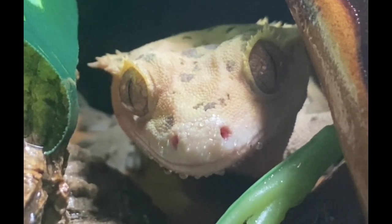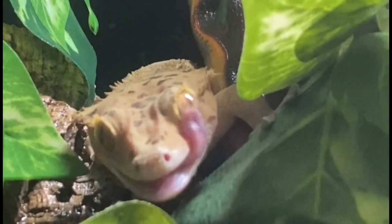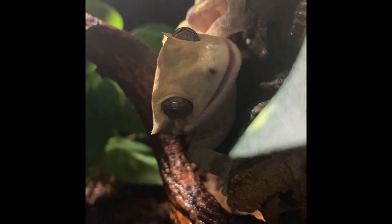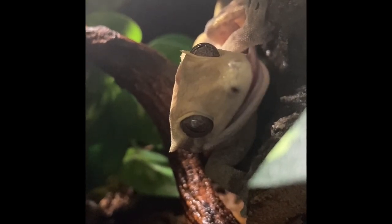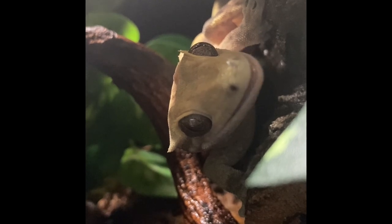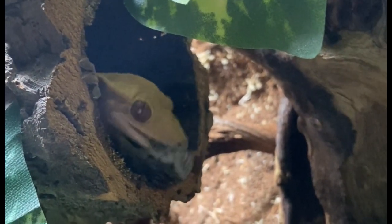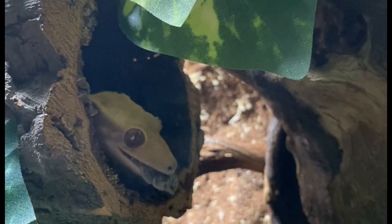I have four Crested Geckos: Ri, Rue, Roshi, and Rayla. I've had Ri since June 1st, 2014 — she turns 10 years old this September. Ri doesn't like me that much, but I still adore her. I get to see her every night when I spray her enclosure. Roshi, Rayla, and Rue are more interactive. Roshi is wild and loves to jump and fly around his enclosure — he's very loud, always clanging around at night. Rayla and Rue like to eat insects from tongs, which is fun. I love how goofy Crested Geckos look and act, and it's fun to see and hear them at night.